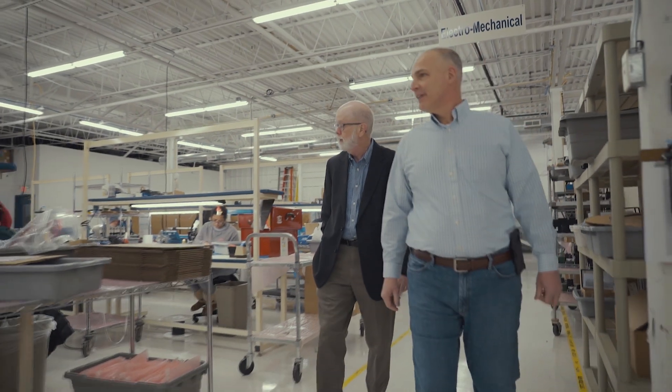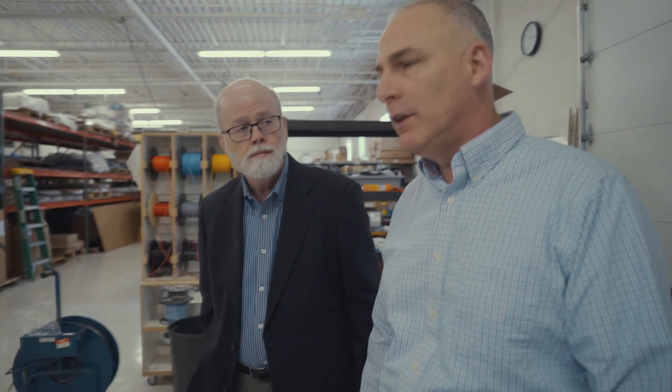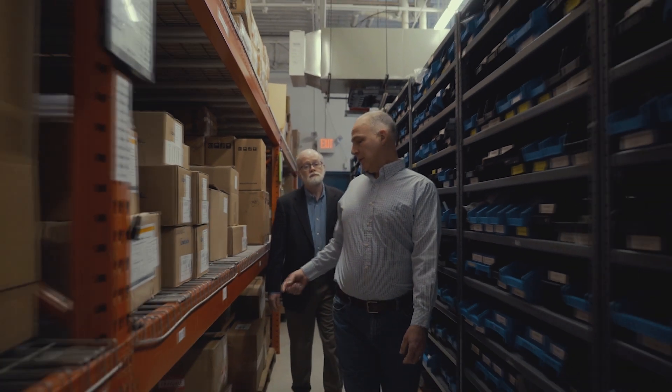Not all manufacturing companies will be able to do your job. That's why it's so important to find a manufacturing partner that matches with your type of product and your manufacturing process requirements.